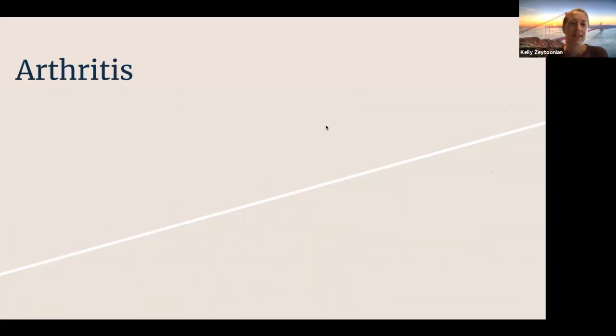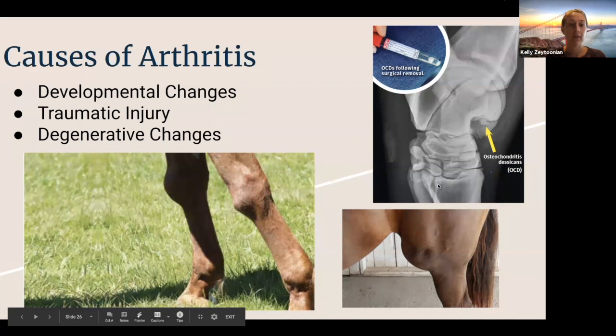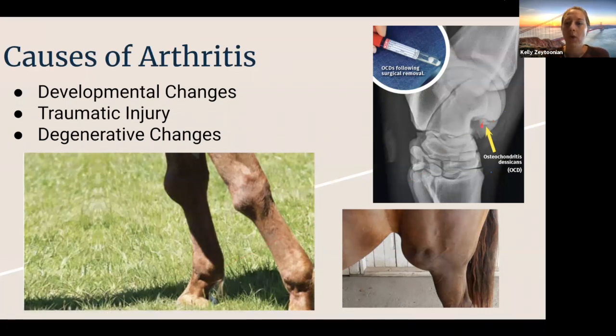Now I'm going to discuss arthritis. There are a number of different causes, which I grouped into three main categories. First, arthritis can develop because of developmental changes — specifically OCD lesions, or osteochondritis dissecans. These are most commonly caused by foals or young horses that grow too quickly, where the cartilage and bone don't keep up with the weight they put on as they're aging and growing. Providing a balanced diet without too many calories at once can help prevent it. There's also thought to be a hereditary component, as we see these OCD lesions more predominantly in offspring of the same sires and dams.